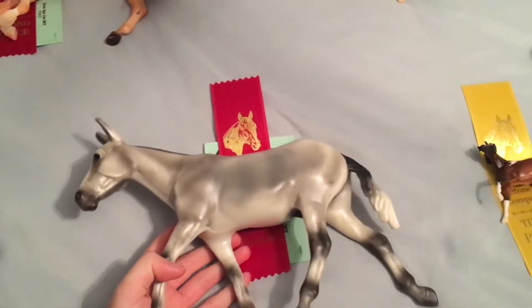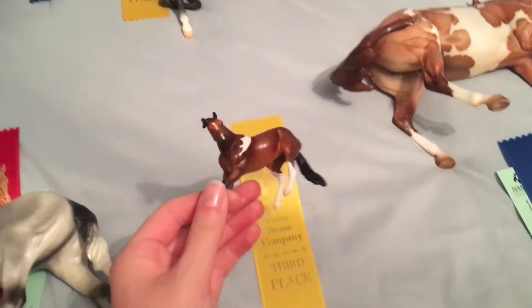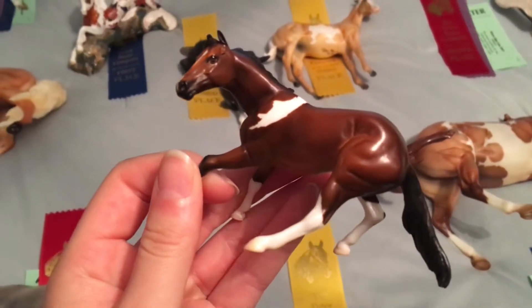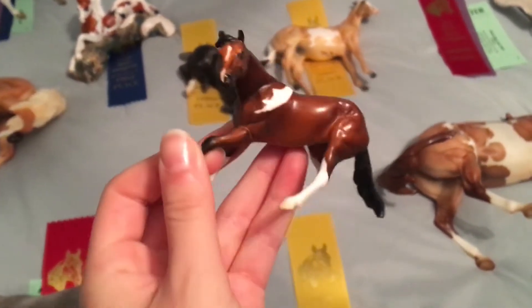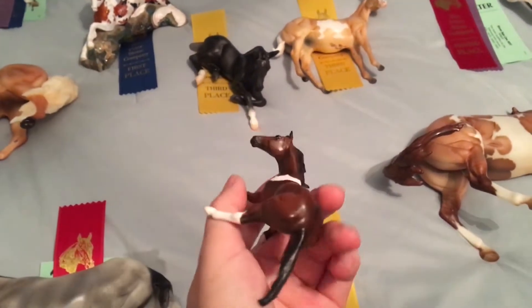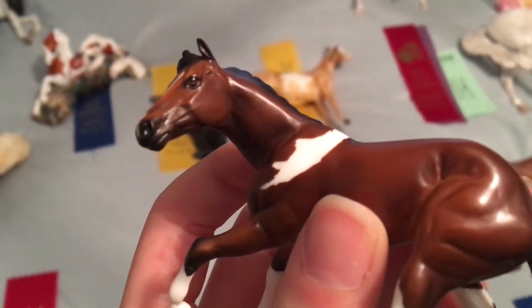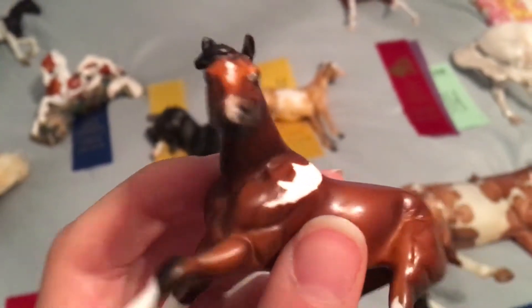Briar — my chips cutter Wendy — took a third overall in the paint class, which was a really big paint class. And this was a Stone paint limited run because there's only ten of her. So there were a lot of nice horses in that ring and she just happened to get third.